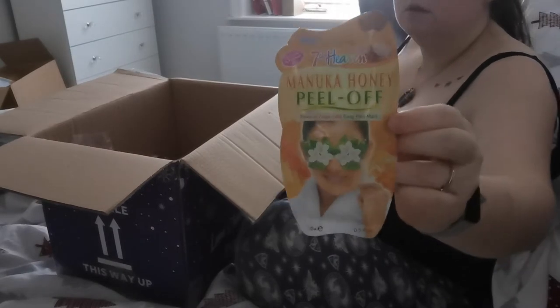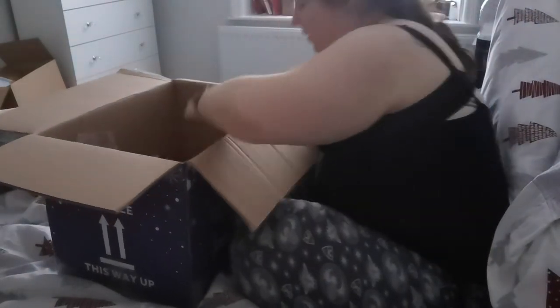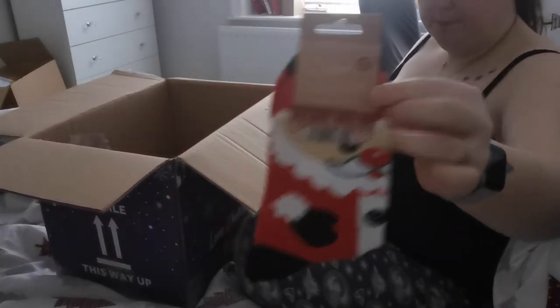Here is the other face mask — this one's a honey one. And then some really cute Christmas socks.